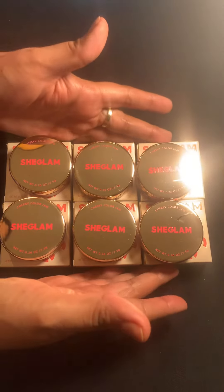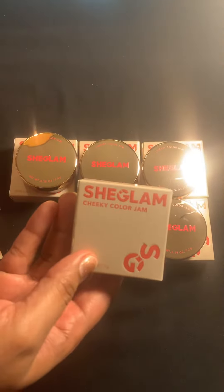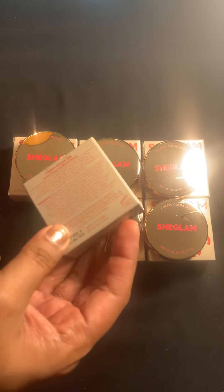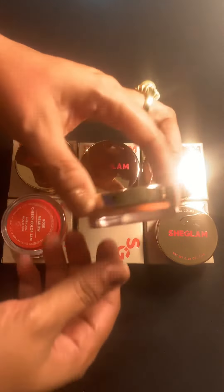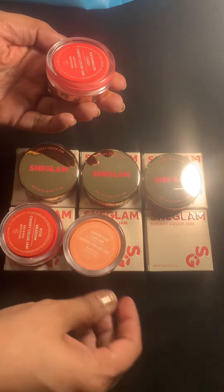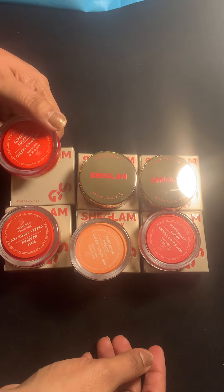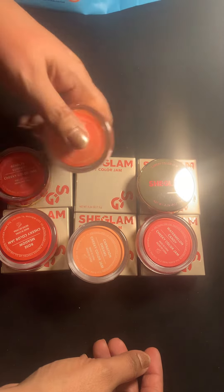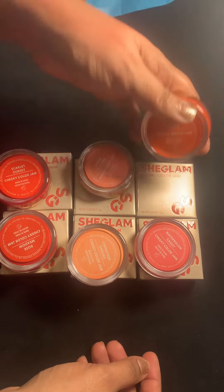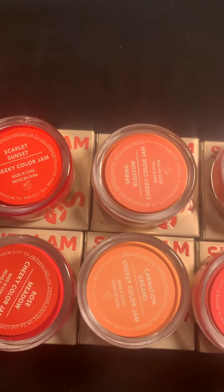I am here with a very well-known product — She Glam. We have blushes by She Glam called Cheeky Color Jam. We have all different colors: rose meadow, carnation dreams, watermelon candy, scarlet sunset, spring blossom, and the last one is afternoon peach. These are all six colors.